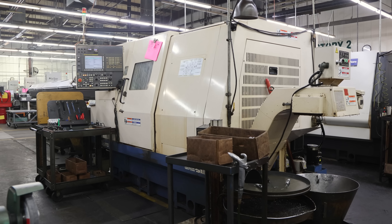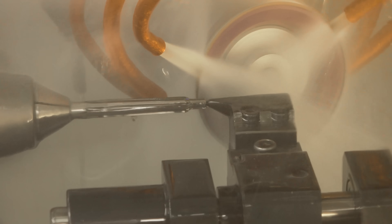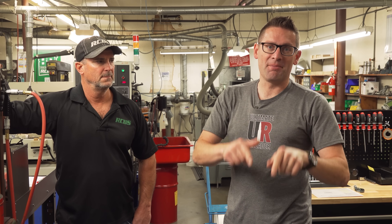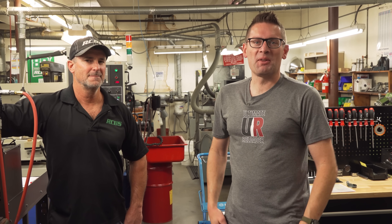I'm here at RCBS headquarters in Oroville, California. Touring the facility, I was blown away by everything that happens under these roofs. In this video, we're going to talk about that in depth. Hey guys, Gavin Gu here from Ultimate Reloader.com.